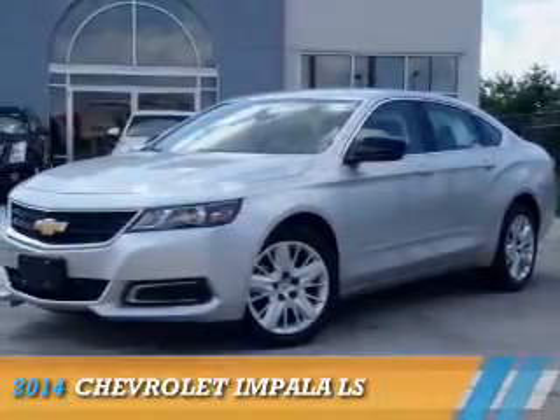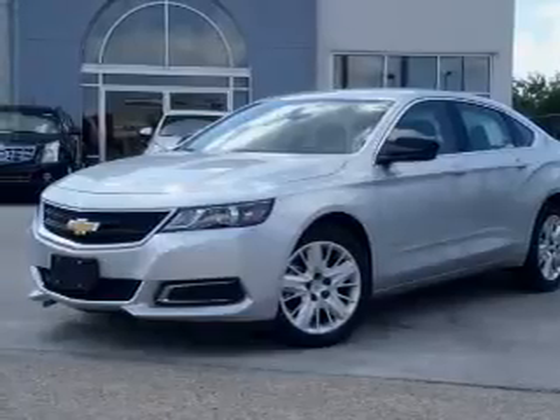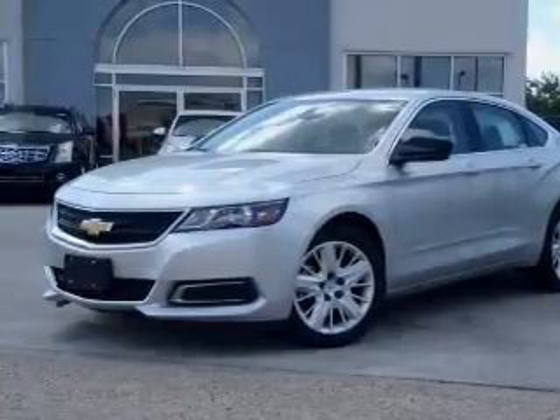Presenting the 2014 Chevrolet Impala. It's powered by front-wheel drive, a 2.5-liter four-cylinder engine, and an automatic transmission.